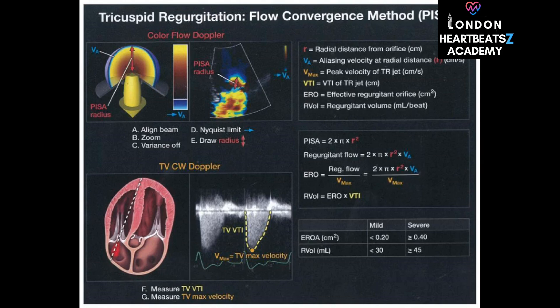Next we move on to the tricuspid valve. We have tricuspid regurgitation, where the tricuspid valve is leaking, and tricuspid stenosis, where the valve is narrowed. For tricuspid regurgitation, the flow convergence method helps us determine how severe the leak is. For tricuspid stenosis, Doppler ultrasound helps us diagnose and assess the severity. It's like these formulas are the Rosetta Stone of cardiology, helping us decode all the mysteries of the heart.